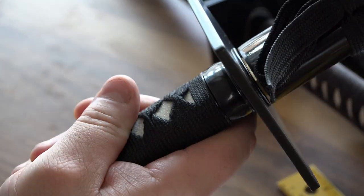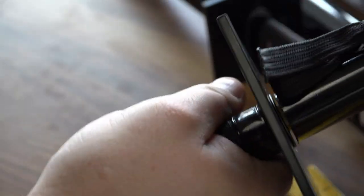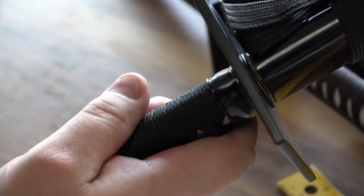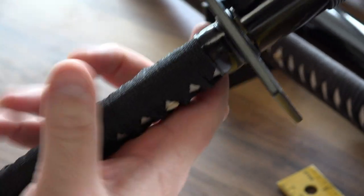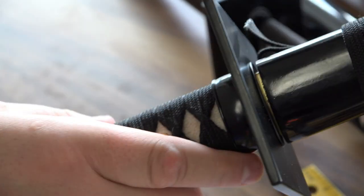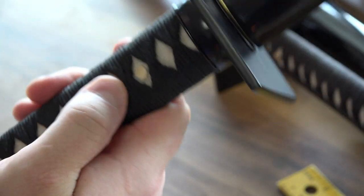By holding it diagonally you get more movement and rotation in your wrists. If you hold it like a baseball bat, your bones are not aligned and it's very unwieldy. I can tell immediately if someone knows swordsmanship by how they hold the handle — if they hold it diagonally like a golf club, it's correct. If they hold it like a bat, they have no idea. The correct way is in line with the bones.